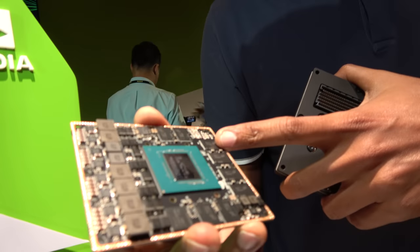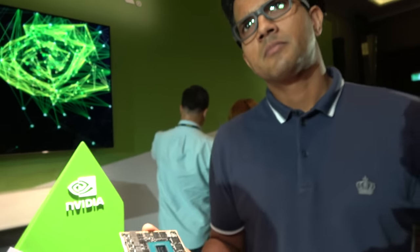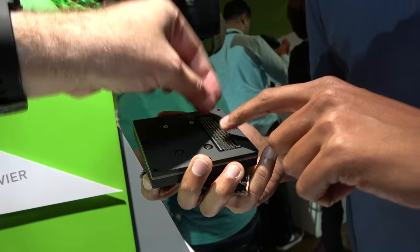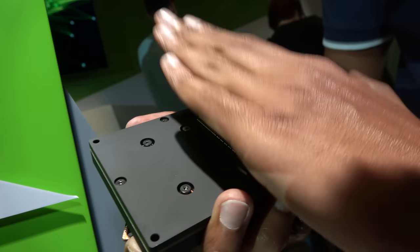In addition to those, Xavier also has a vision processor, a signal processor, and video processors. The signal processor can process 12 simultaneous 4K camera feeds. The vision processor functions like a DSP. For the connector design, inside the developer kit you have the matching connector — the module is the master computer and it plugs into the daughter card underneath.